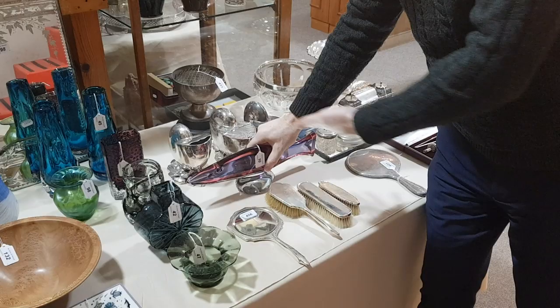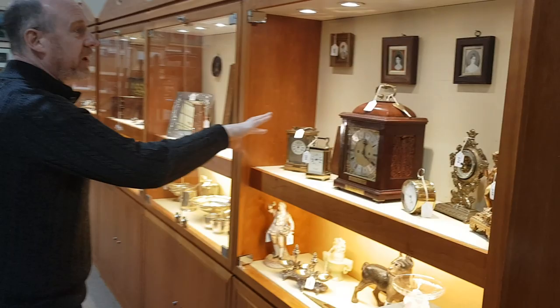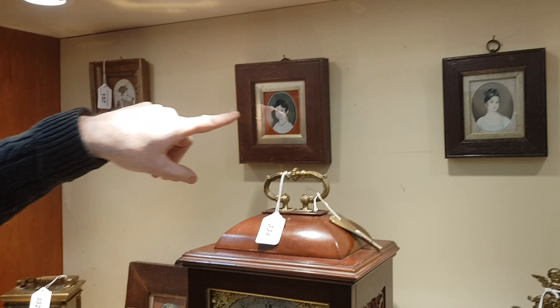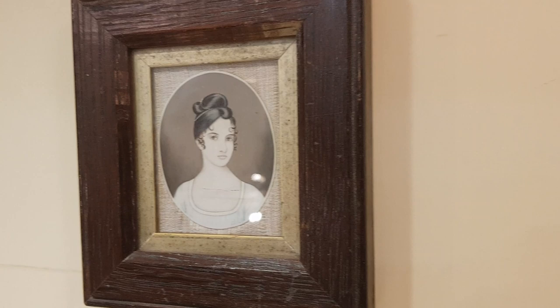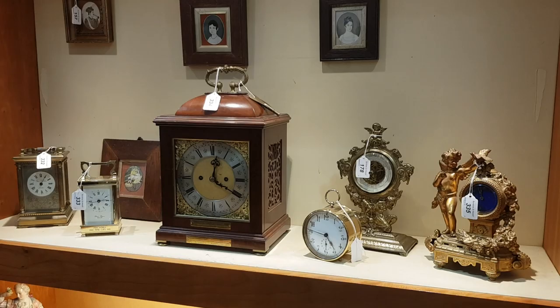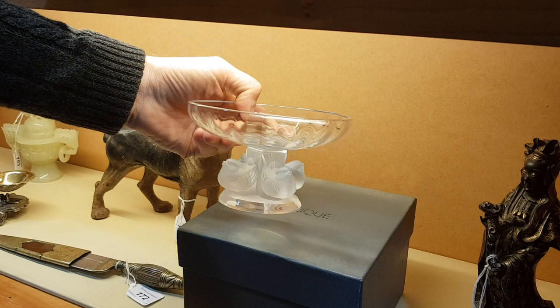There are some interesting clocks here as well, as usual. And we've got some really interesting miniatures — a group of four which are Indian, 19th century paintings on ivory, very detailed portraits with what look like European subjects. There's a piece of Lalique glass, which is very nice, in good condition with its Lalique box — that's probably going to be £150 or so.